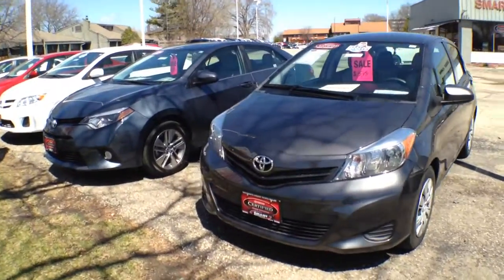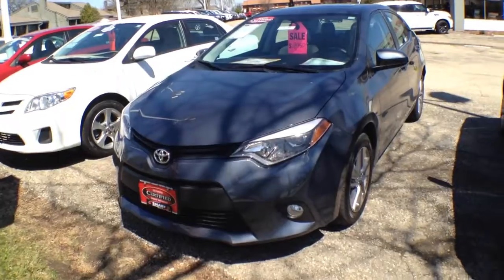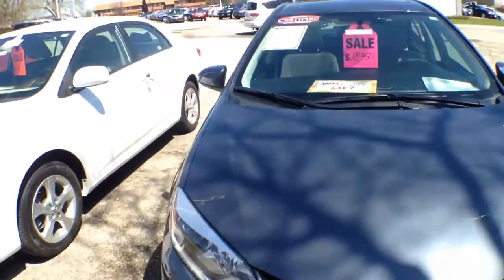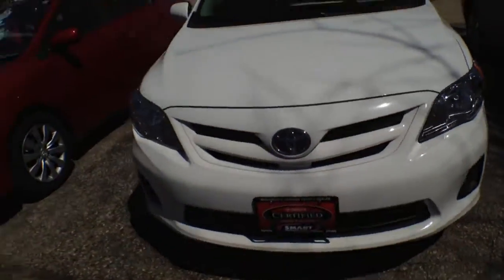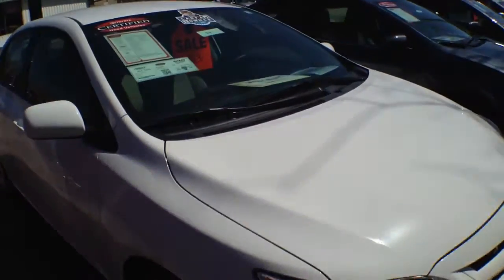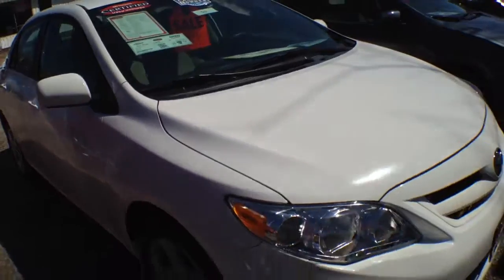Not only do we have the area's best selection of certified used cars, but how about off-brand? Take a look at this — here's a 2013 Toyota Corolla S, just hit the used car lot. Be the first in your neighborhood to have a Toyota Corolla S. Very cool car — it was completely redesigned for 2013, and these ones are Toyota certified, ready to go.